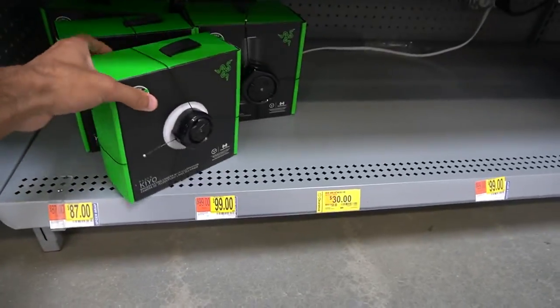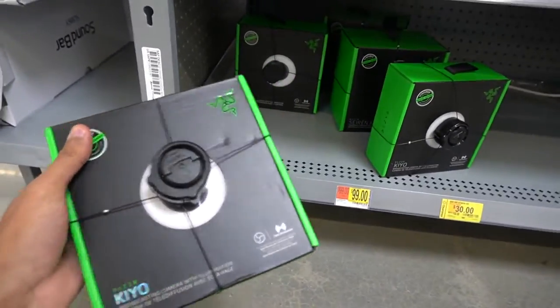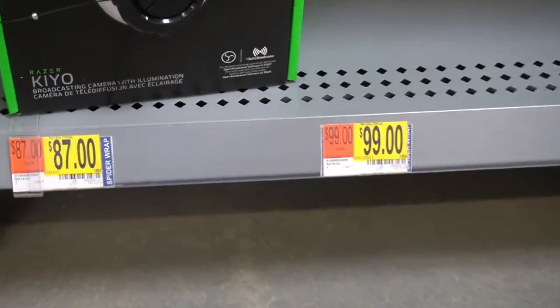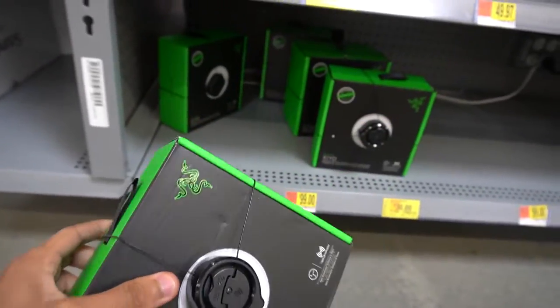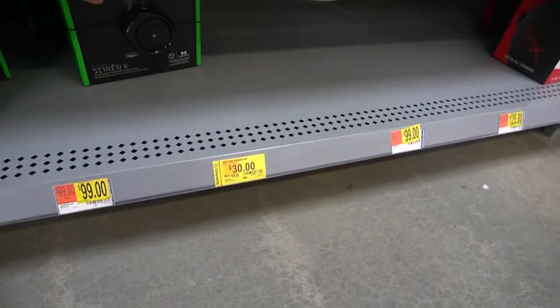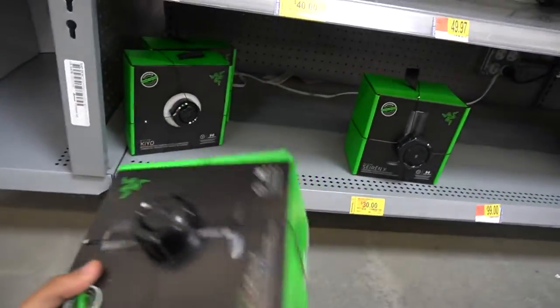This is all they had — the Razer Kiyo. All these boxes are open and these prices are hurting, bro — killing me. I think I'm gonna go with this one, try to find the best box. I'm gonna go with the dusty one because that's how you can tell it hasn't been touched. And I'm gonna go with this mic as well.